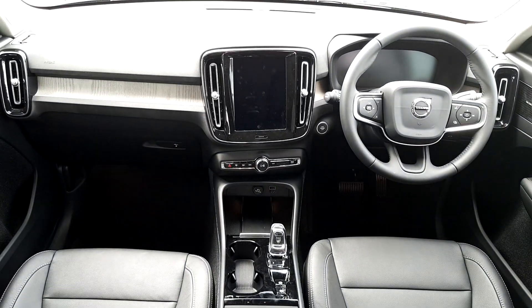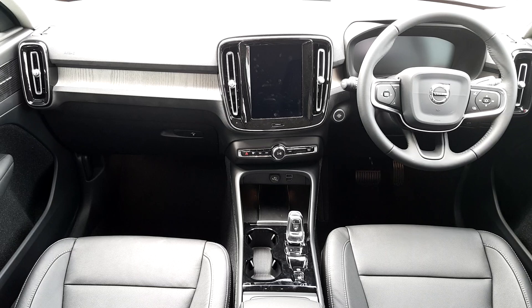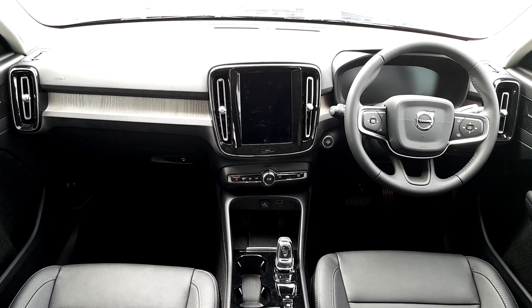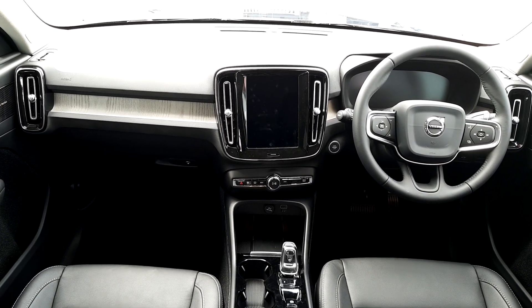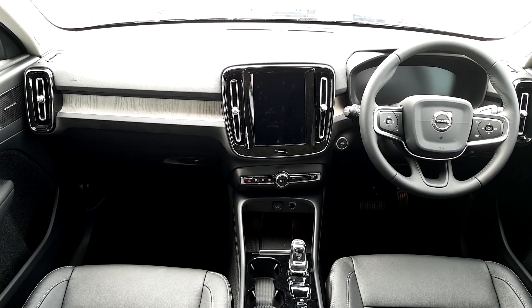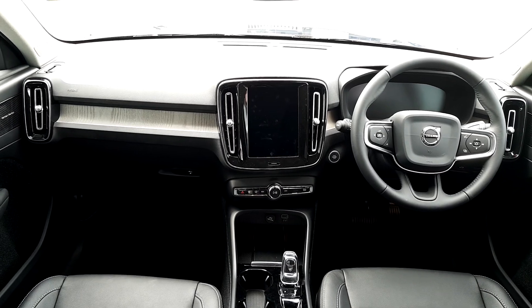On the interior of the car you'll see a full black leather interior. We also have a full electric driver's seat with two memory options, adaptive cruise control, a multi-function steering wheel, voice activation, Bluetooth connectivity, dual climate control, air conditioning, a Harman Kardon premium sound system, and Android and Apple CarPlay.